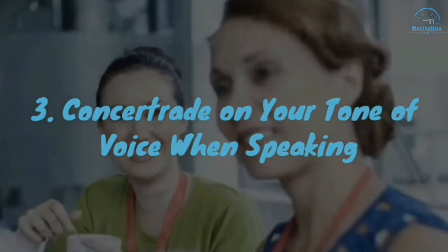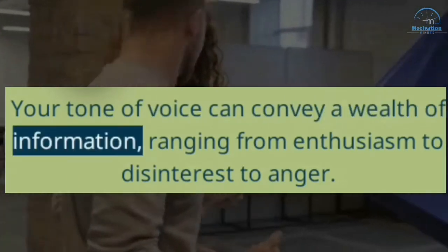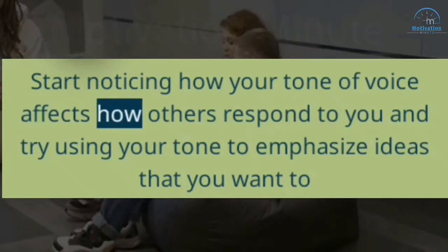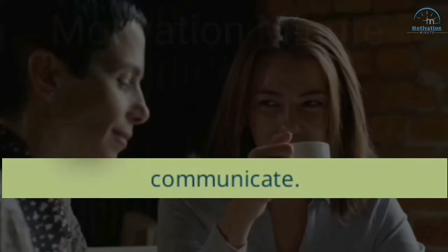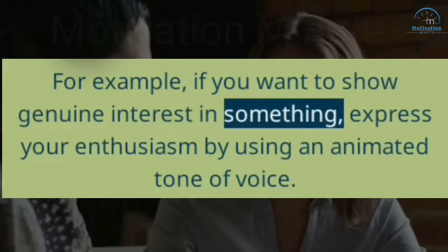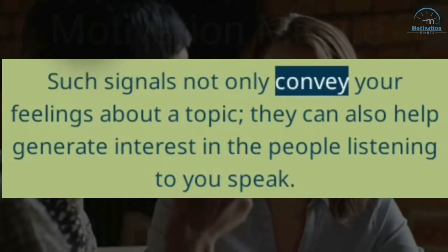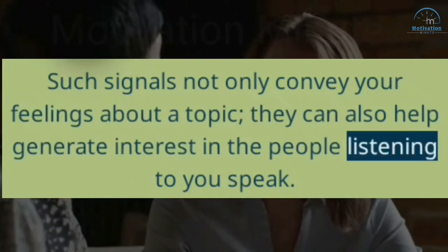3. Concentrate on Your Tone of Voice When Speaking. Your tone of voice can convey a wealth of information, ranging from enthusiasm to disinterest to anger. Start noticing how your tone of voice affects how others respond to you, and try using your tone to emphasize ideas that you want to communicate. For example, if you want to show genuine interest in something, express your enthusiasm by using an animated tone of voice. Such signals not only convey your feelings about a topic — they can also help generate interest in the people listening to you speak.